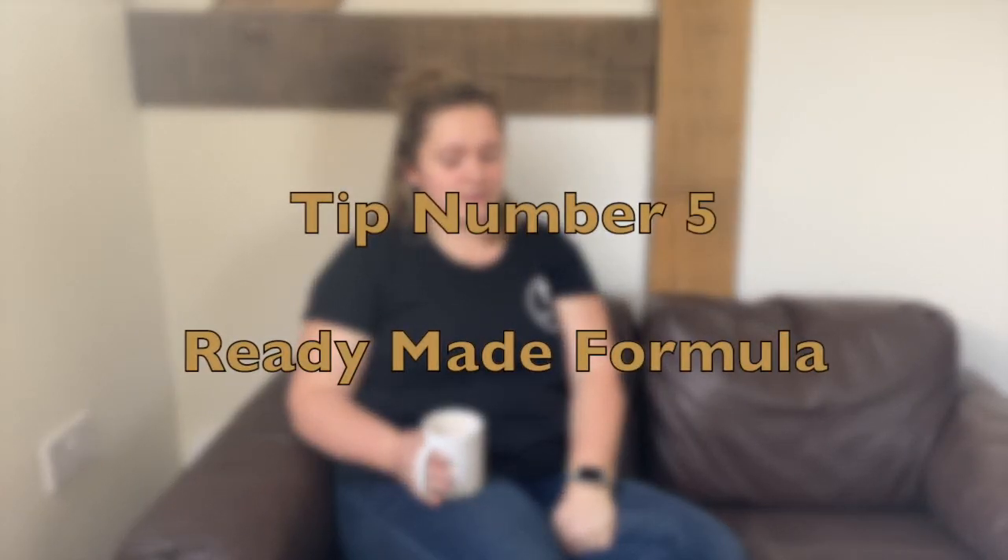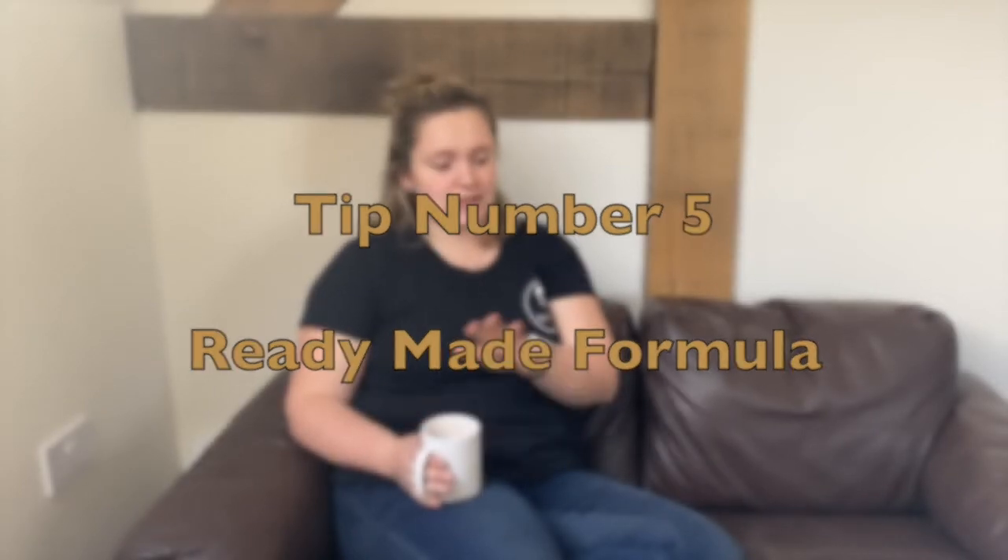My final suggestion is taking some ready-made formula into hospital, and the reason is — no matter if you're planning to formula feed or breastfeed — it's always really handy. You can get them in four-packs in any of the brands; it doesn't really matter which brand you go for. I really recommend doing that mainly because it's just handy to have, so your partner doesn't have to go out to the shop or into the hospital shop to get some.